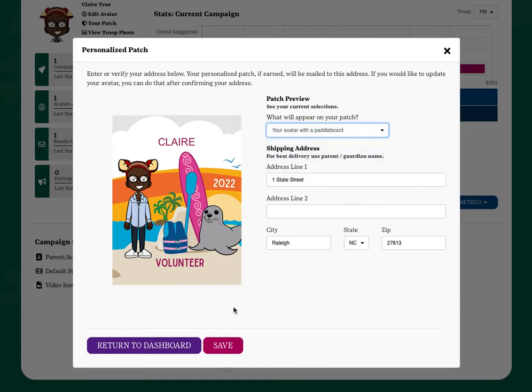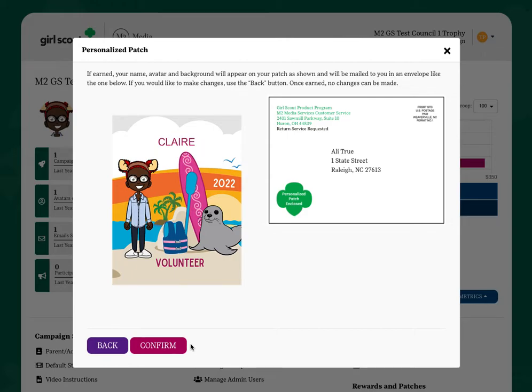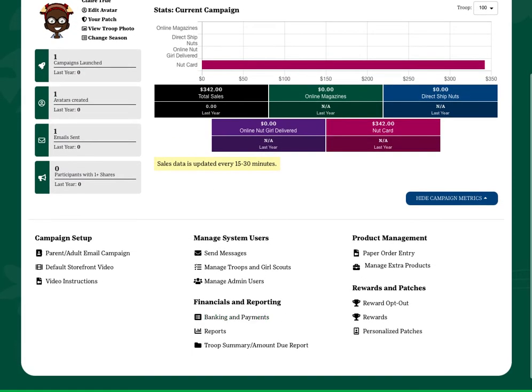Once you've made your selections, please enter your mailing address and click Save to confirm your patch choices. Once you earn your patch, it will be sent immediately for production, so please make sure that you are happy with the selections that you've made. Thank you.